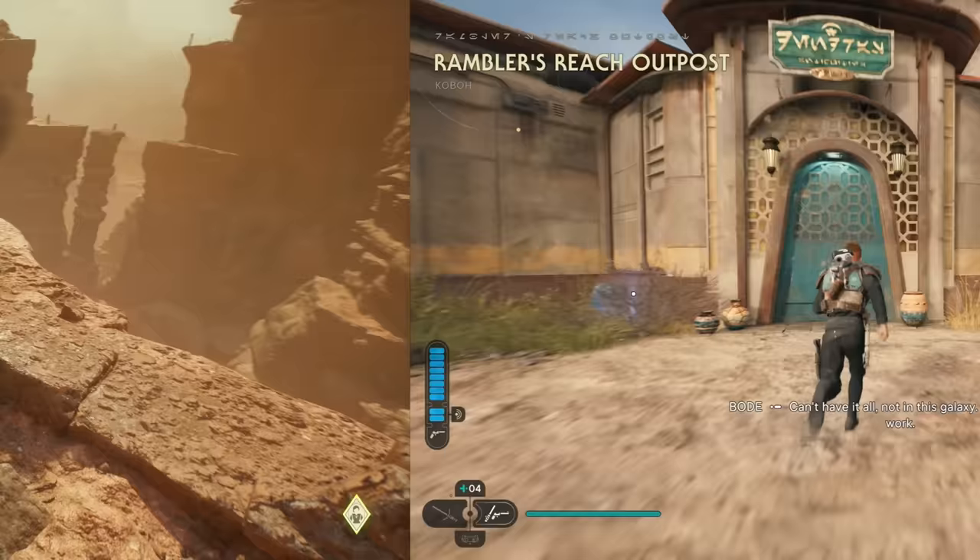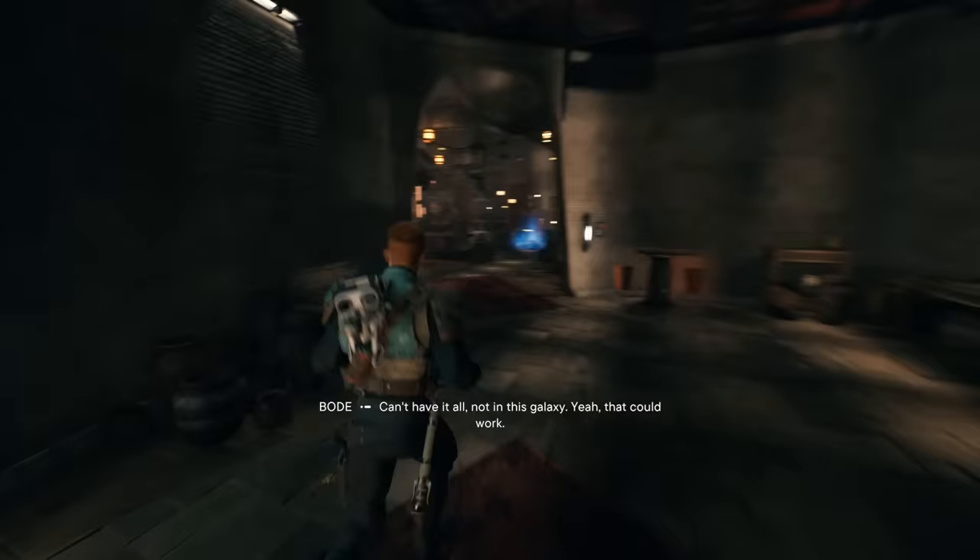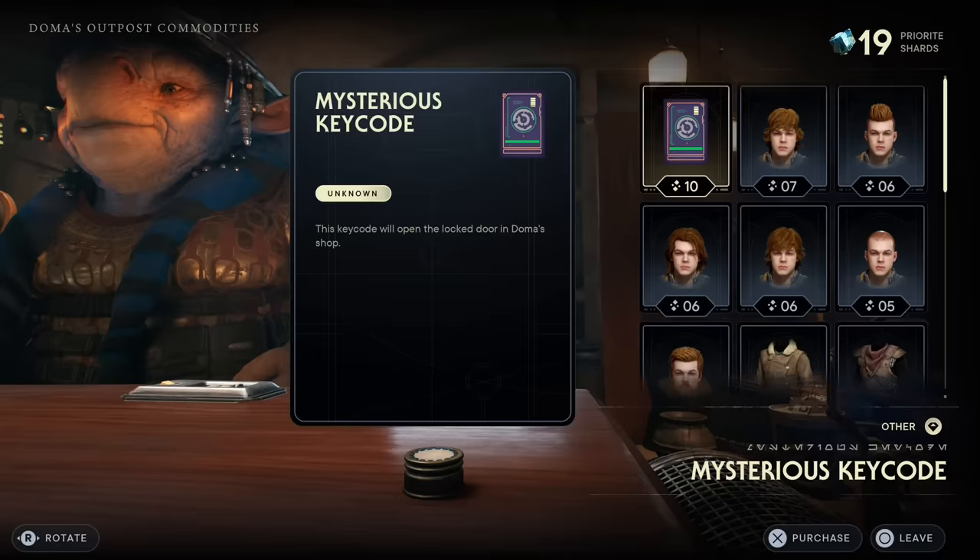For the shirt, go over to the main settlement in Kobo at Domo's Outpost shop, where you can purchase the commander shirt for three priorite shards.